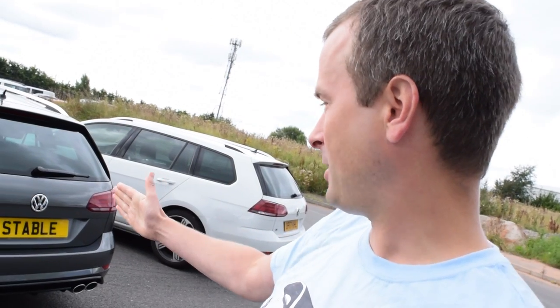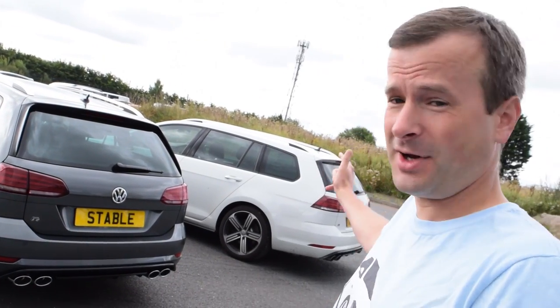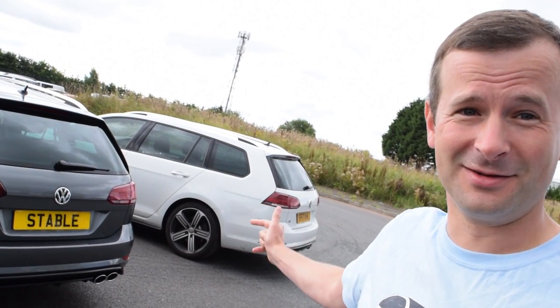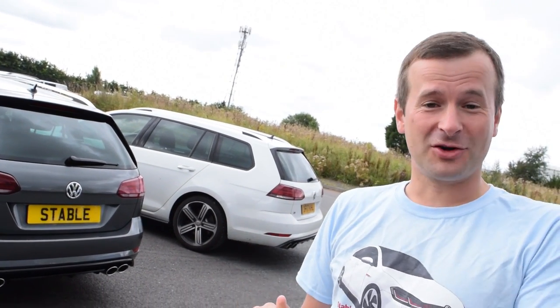So that was just a very short video comparing the Golf R estate in indium grey and pure white. Don't forget to have your say and let us know which colour you prefer. I'm definitely sticking with pure white. Phil, what are you saying? Pure white — when it's clean. When it's clean — you need to sort that out, because that is manky. Definitely have your say, let us know what you think, and we'll let you know what the results are.